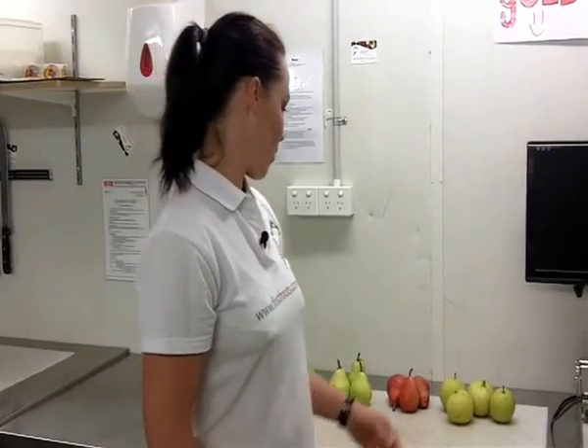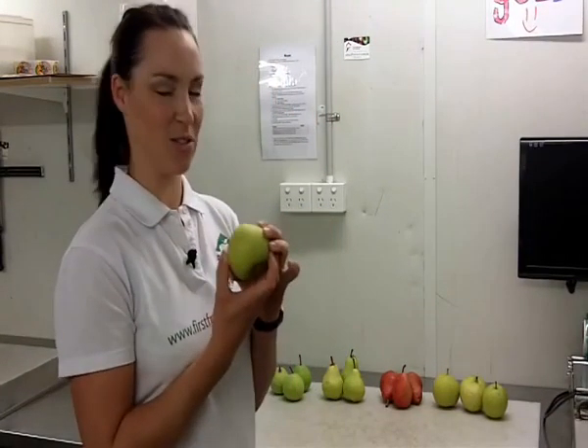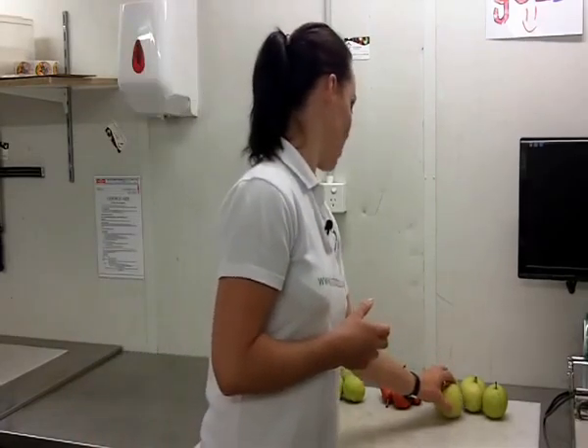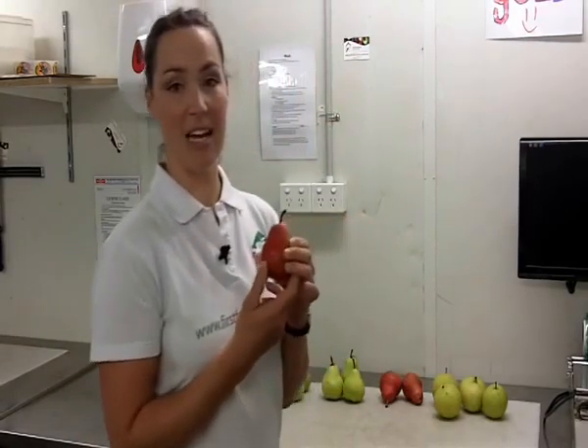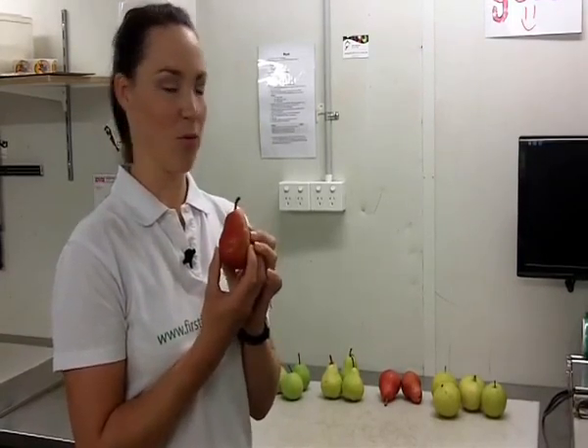Going through a few of the varieties that have just come in. We've got Nashie pears — a lot of people's favourite. They're just so juicy and crunchy, they're delicious. Then we've got Red Sensations, and they're not called sensation for nothing — they're beautiful as well. They only have a short season, so make sure you get around to trying one.